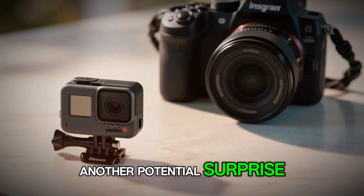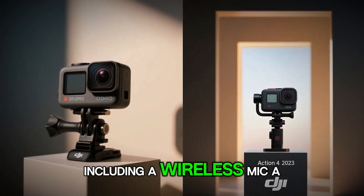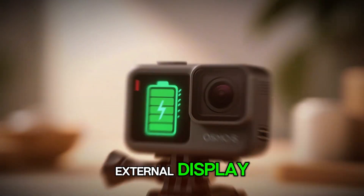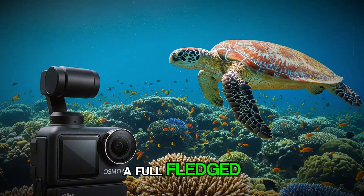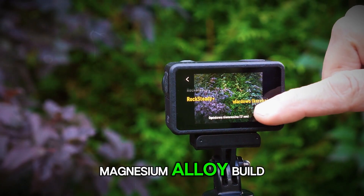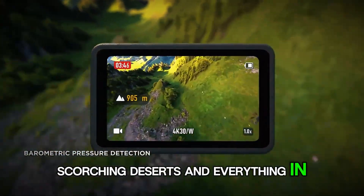DJI could also unveil a modular accessory system, including a wireless mic, a snap-on ND filter, and maybe even a compact external display or battery grip. These add-ons could transform the Action 6 from a standalone camera into a full-fledged portable studio. Combine that with the rumored rugged magnesium alloy build, and you've got a device ready for freezing mountains, scorching deserts, and everything in between.